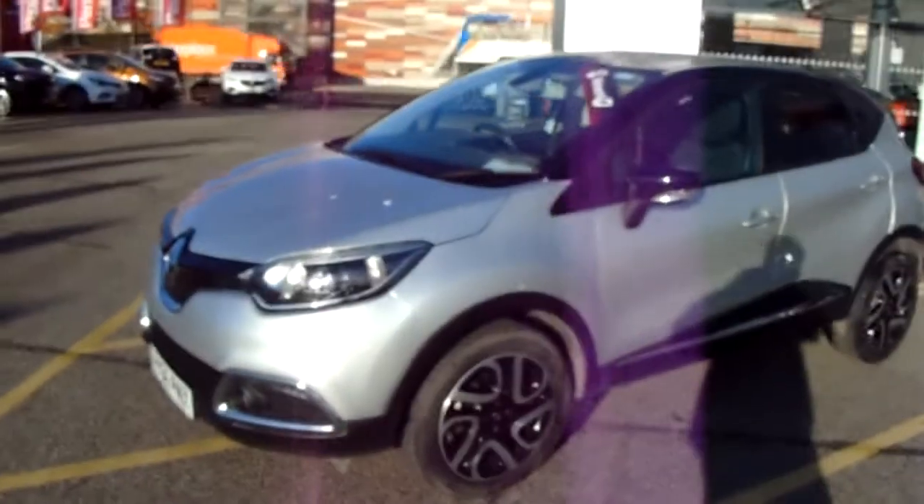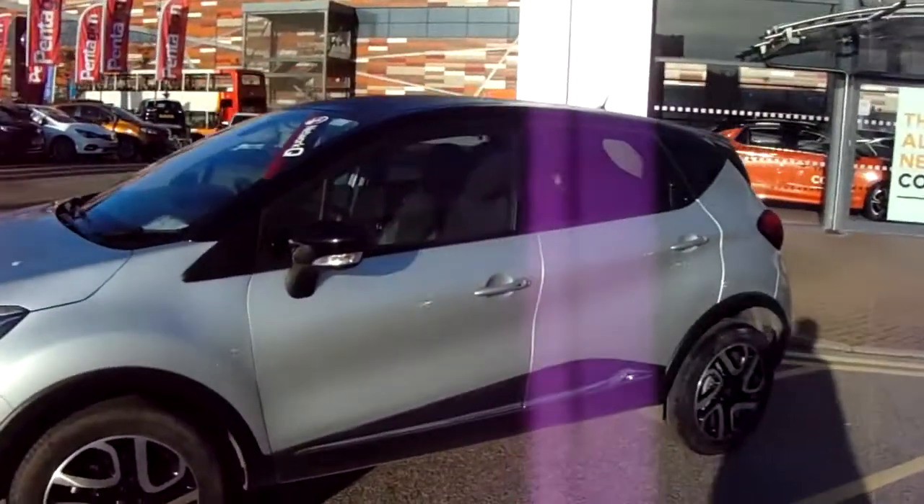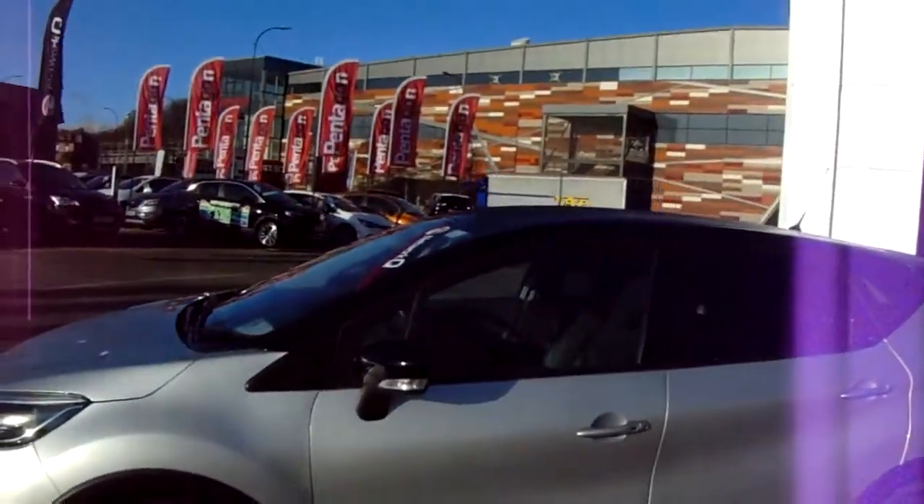I'll take us on a quick walk around the car now to show you some of the features of this Renault Captur. If you have a look at the car itself, you can see the car is finished in silver with a black roof.